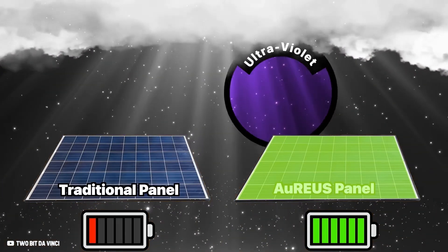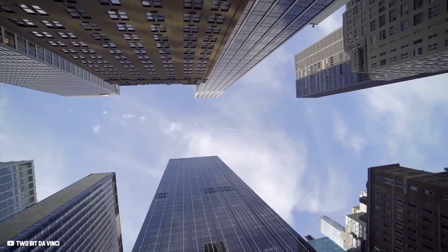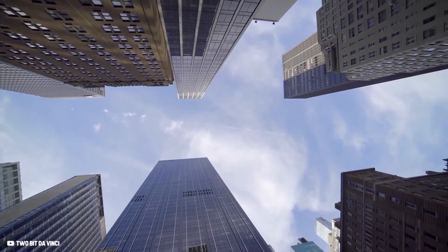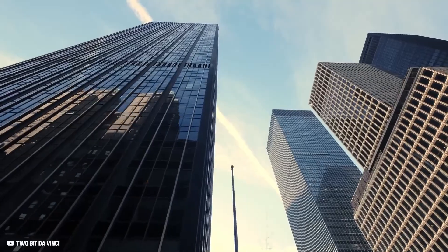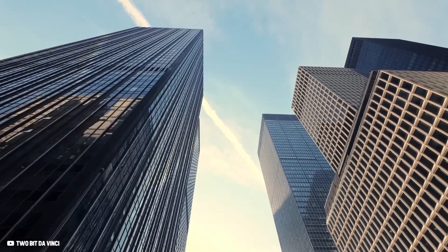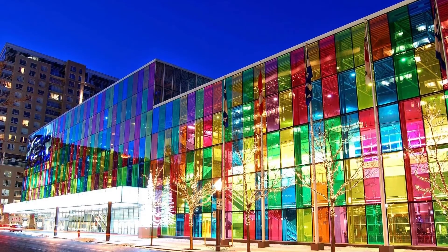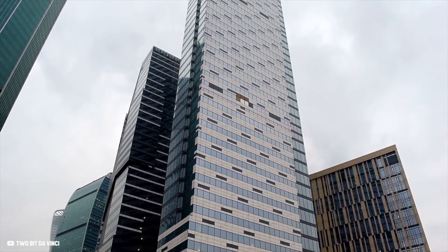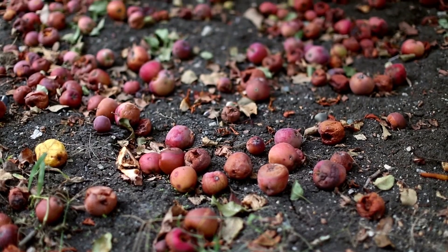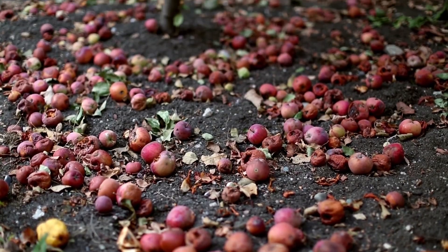But more than just adapting to the weather, Aureus panels could be the perfect choice in densely populated urban environments. Unlike traditional solar panels, they are lightweight and translucent, making them perfect for creating vertical solar farms rather than taking up acres of land. Think about entire buildings and skyscrapers covered in these ultraviolet-absorbing solar panels — because they don't rely on direct sunlight, Aureus panels could increase solar harvesting density exponentially. Best of all, the panels utilize crop waste, creating much more of a closed-loop system that benefits the environment as a whole.